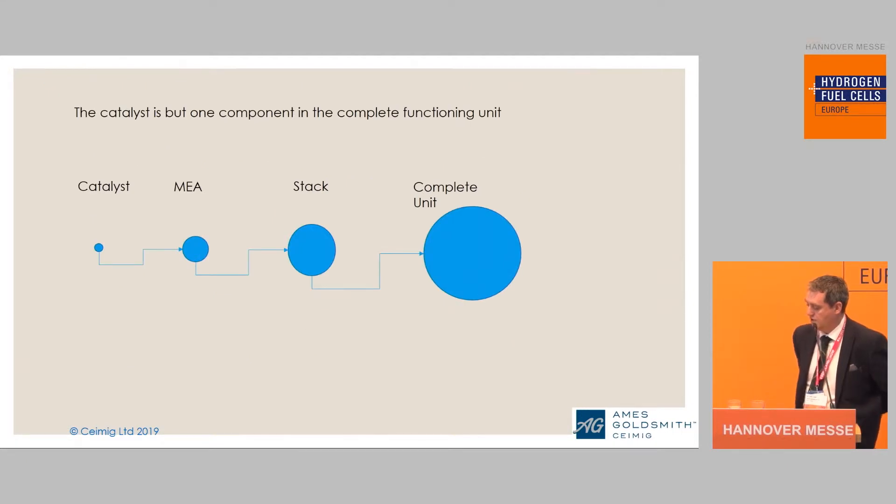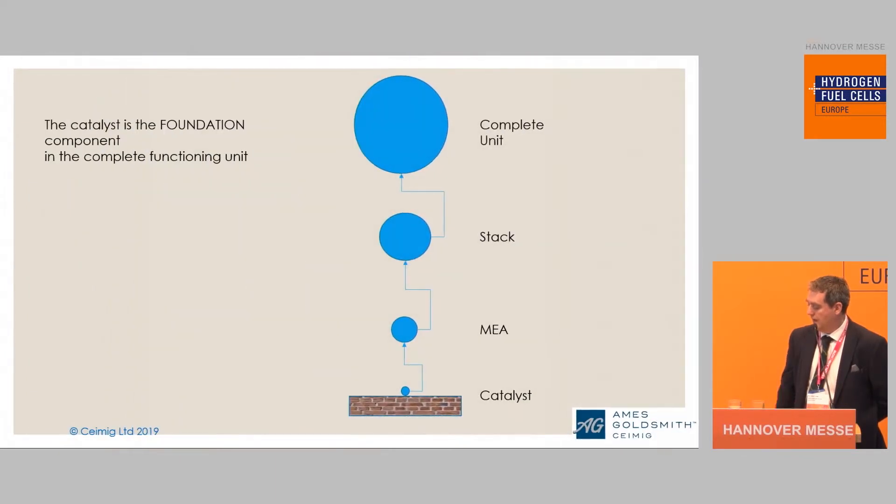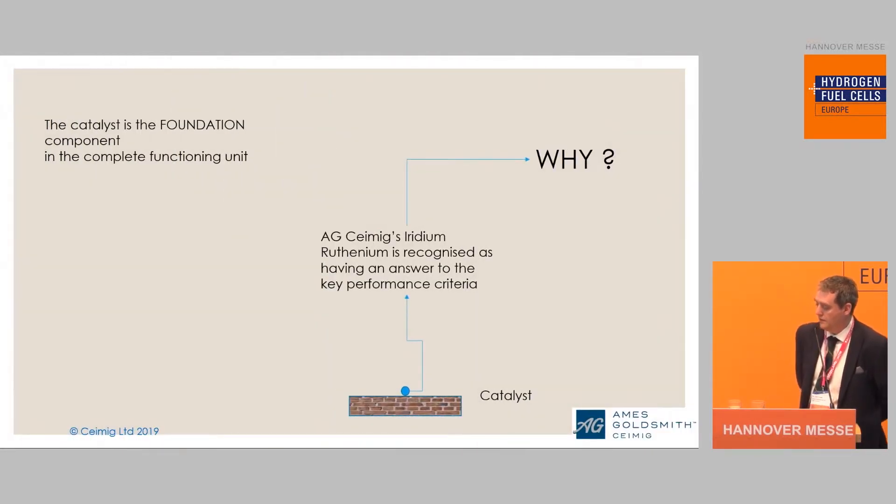Of course, we have many challenges. If you come here today and go around, you will see many people offering electrolyzers as a complete turnkey system. What goes into that complete unit? Obviously, many companies are offering stacks and parts to make stacks — bipolar plates, for example. At the heart of that, there is an MEA, a Membrane Electrode Assembly, and on that MEA is a catalyst. Fundamentally, the catalyst is the foundation of the whole complete unit and is an increasingly important part of the whole system.